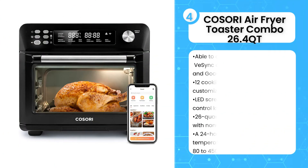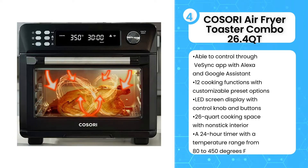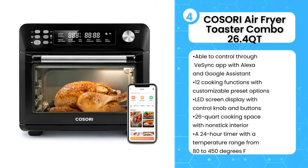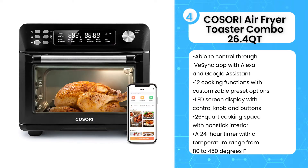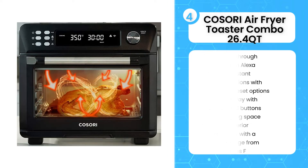The 4th product on the list is the Cosori Air Fryer Toaster Combo 26.4 Quart 12 Functions. This smart air fryer is the perfect kitchen appliance for anyone who loves to cook. It features 12 cooking functions including air fry, dehydrate, bake, defrost, and more. Plus, with its rapid heat circulation technology, there is no need to keep checking on your food all the time. Designed with a large 26-quart capacity, it gives you more cooking space than typical fryers for better flexibility without burning or overcooking.